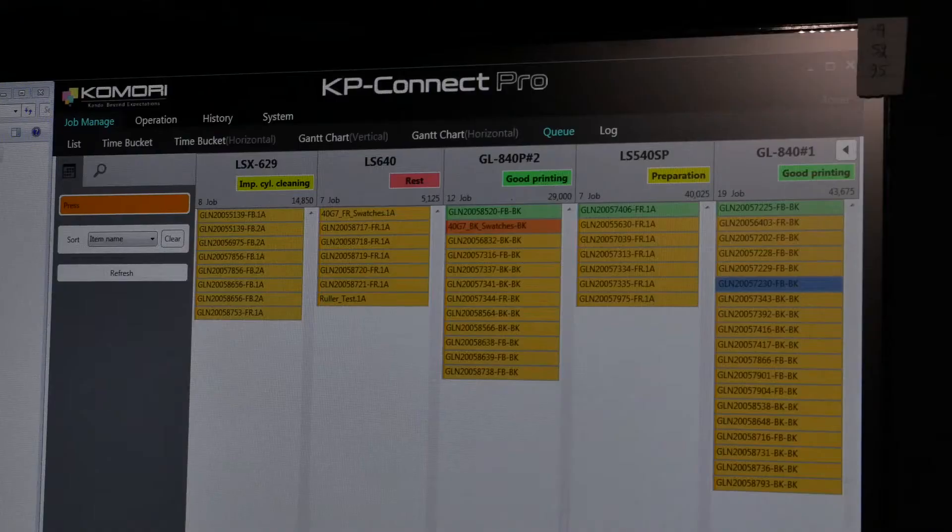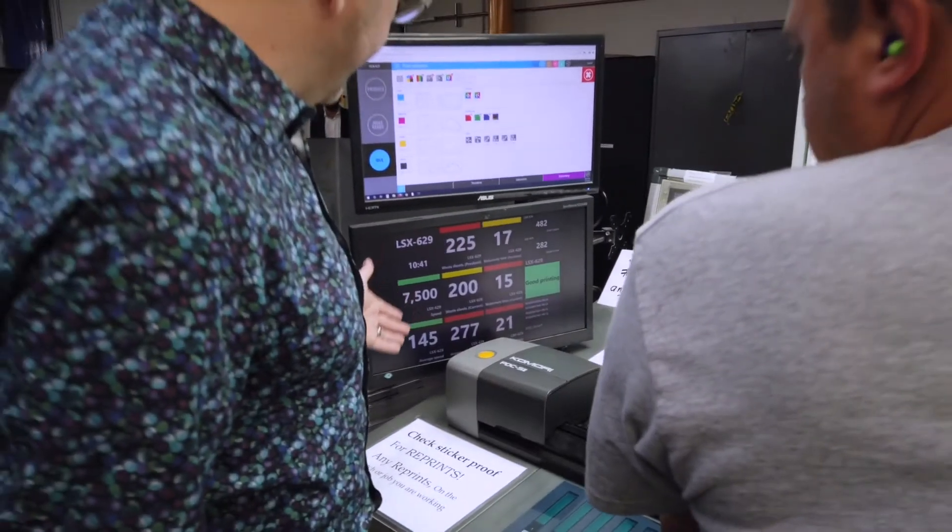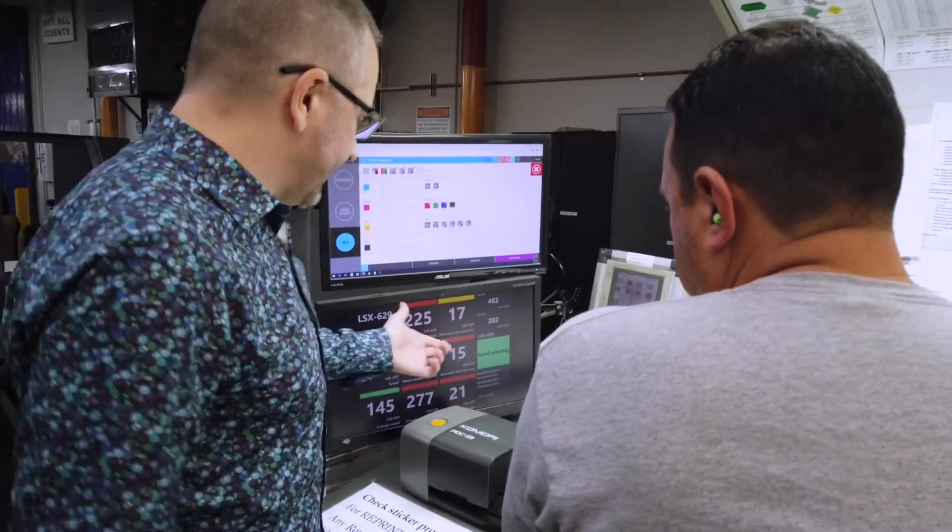Learn how Komori's cloud-based KP Connect can help you operate at the highest level of efficiency. The backbone of Komori's connected automation is KP Connect, which is a cloud-based monitoring and management tool that allows our customers to understand and control their production environment.